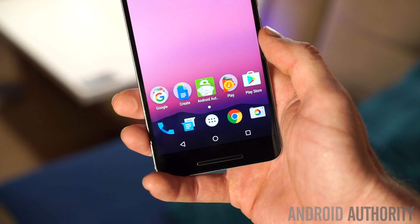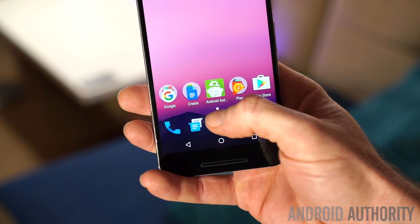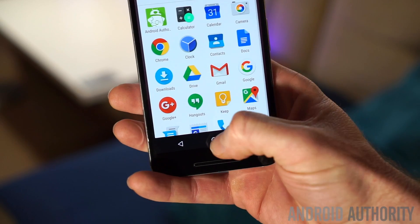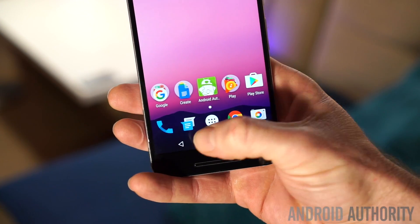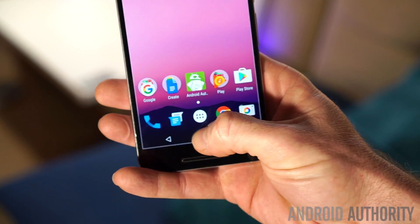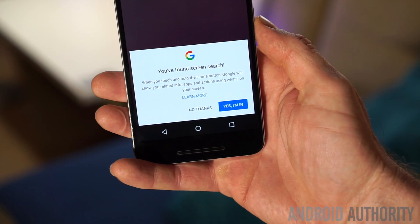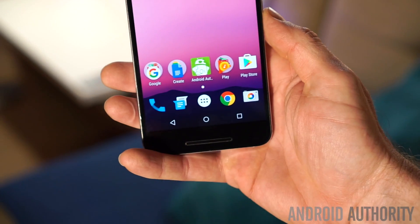Now as you no doubt will have noticed, this is just the regular Google Experience launcher — this is not the new Pixel launcher. You'll see we still have our shortcut to the app tray at the bottom there, rather than an additional app shortcut. And of course our navigation buttons at the bottom here are of the old variety. We don't have access to the Google Assistant; we just have Screen Search, which seems to be the new name for Google Now on Tap.